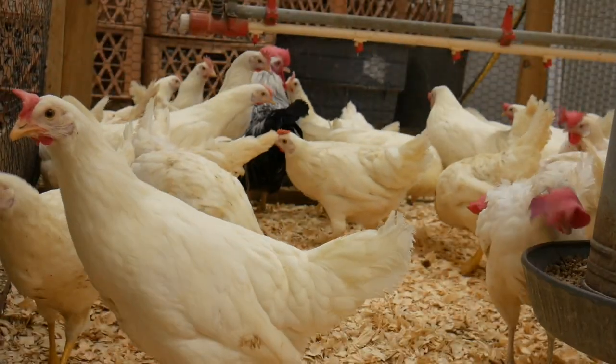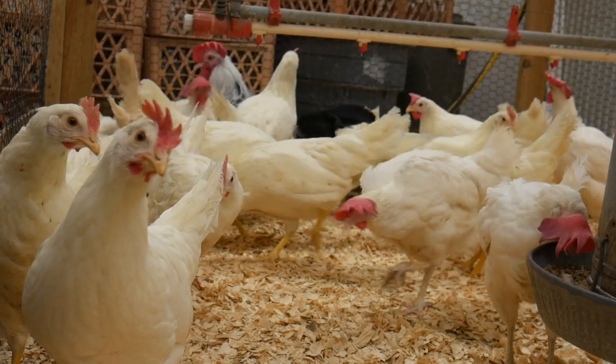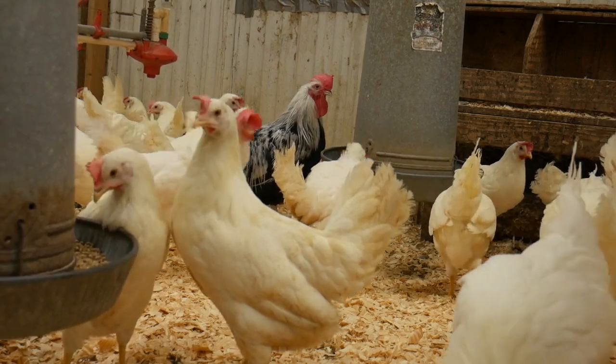Yet, in the end, one of the greatest factors in their popularity is their ability to adapt to confinement. As the commercial egg industry utilizes confinement housing, they need birds that can do well in them.